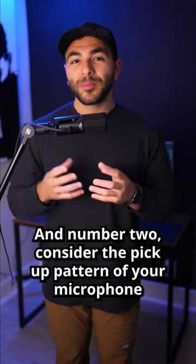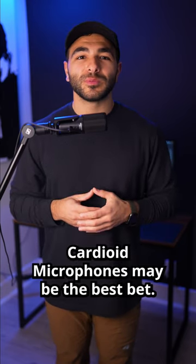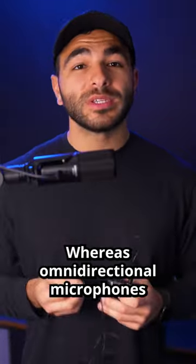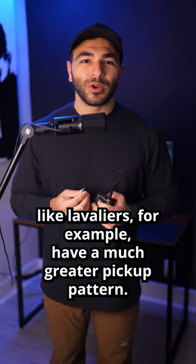Number two, consider the pickup pattern of your microphone for your use case. For something more focused, cardioid microphones may be the best bet. They're also popular amongst podcasters as they block out the sound behind the microphone. Whereas omni-directional microphones, like lavaliers for example, have a much greater pickup pattern.